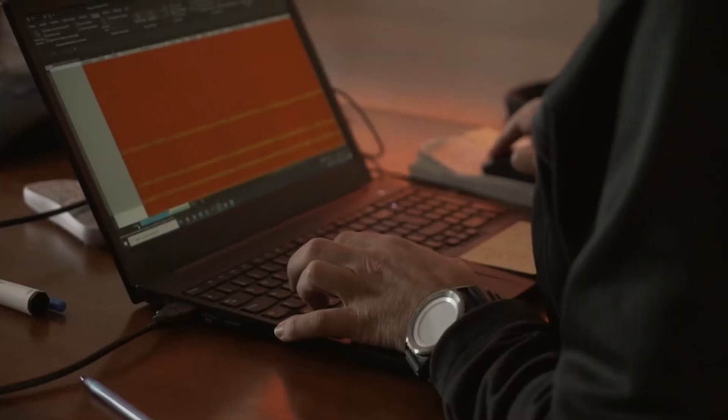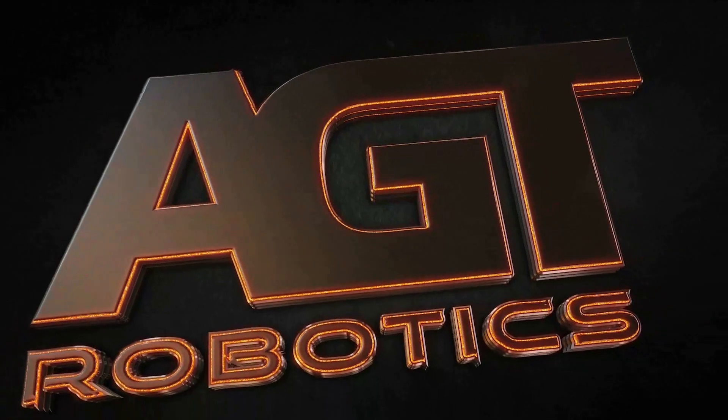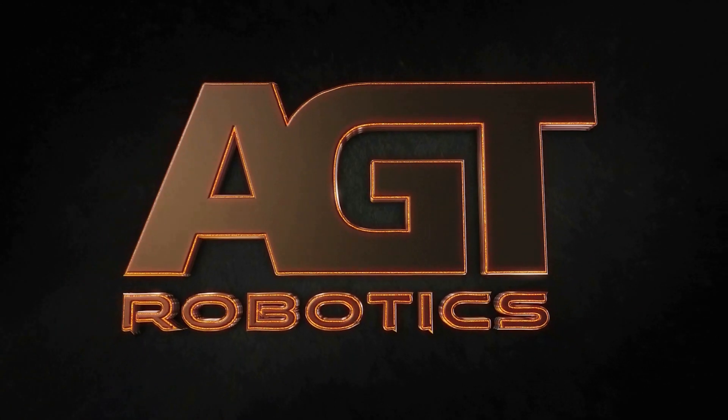AGT — automated welding and fitting at a fraction of the cost of competitive solutions. Call us to see how we can help. Our team is ready to help you take the next step into the future.